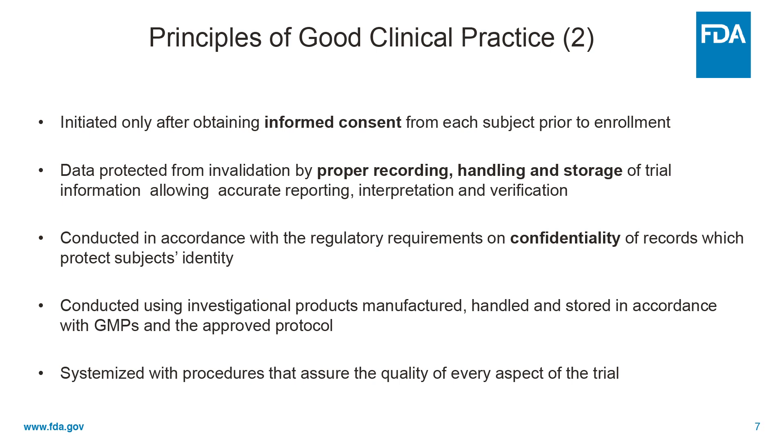The studies must maintain patient confidentiality. Studies have to be done using investigational products manufactured, handled, and stored in accordance with GMP or good manufacturing practice. And procedures have to be systemized in advance to assure the quality of every aspect of the trial — in other words, these can't be fill-in-the-blank protocols made up as you go along.